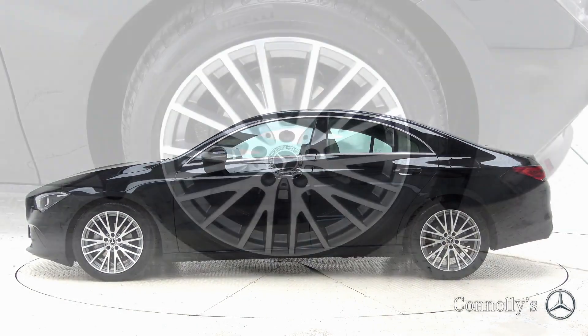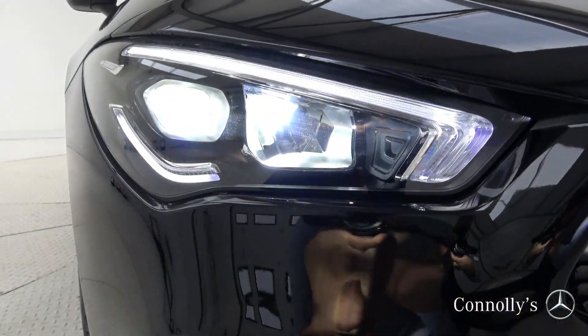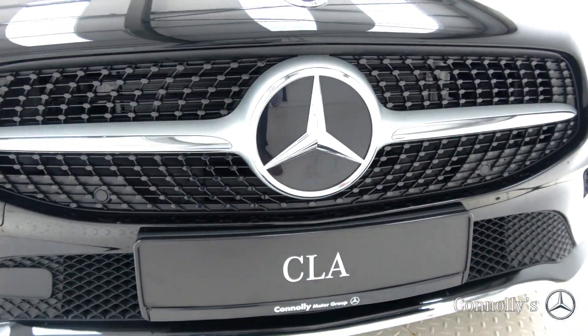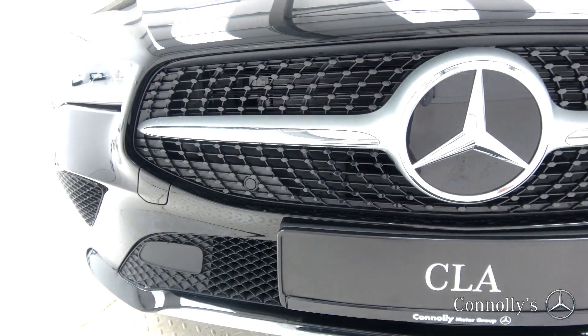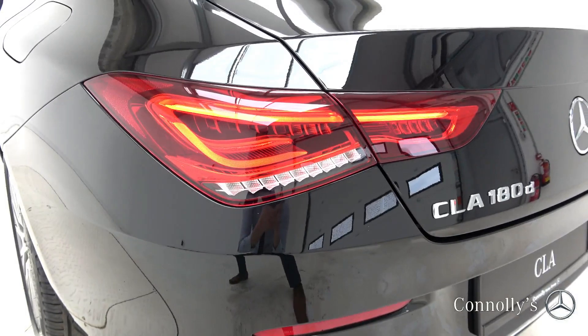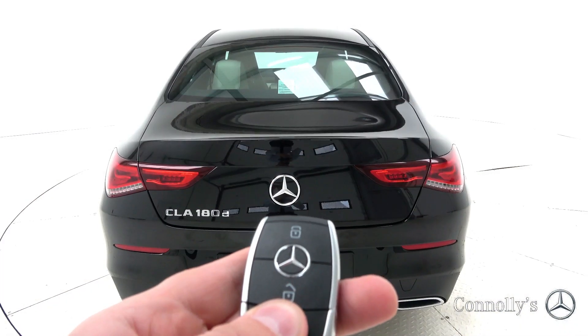This model features 18-inch alloy wheels, LED high performance headlights, black diamond front grille, chrome exterior trim, LED taillights, and remote boot release.